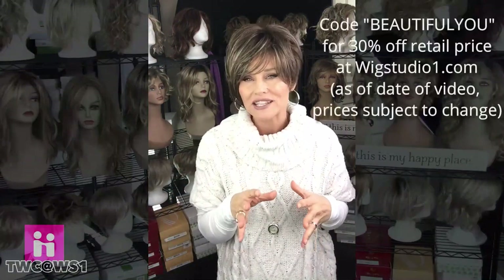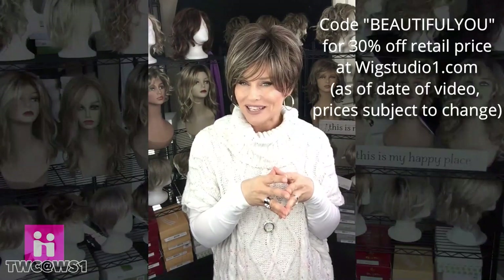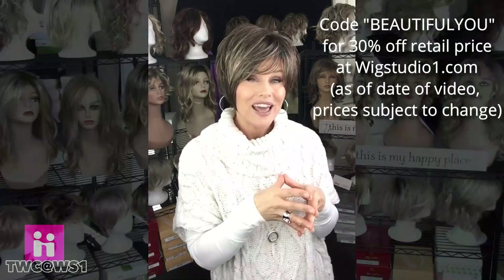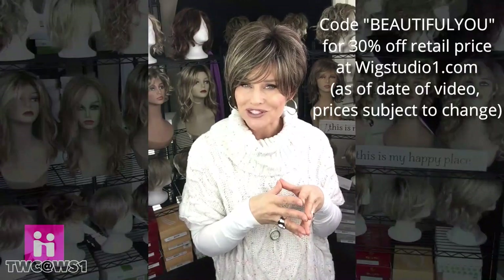Suzanne retails right around $120 to $130 before any discounts are applied. If you have an industry standard discount, it would take that under $100 for this style, and it comes in quite a few colors. Here's exactly what you need to know about this style.